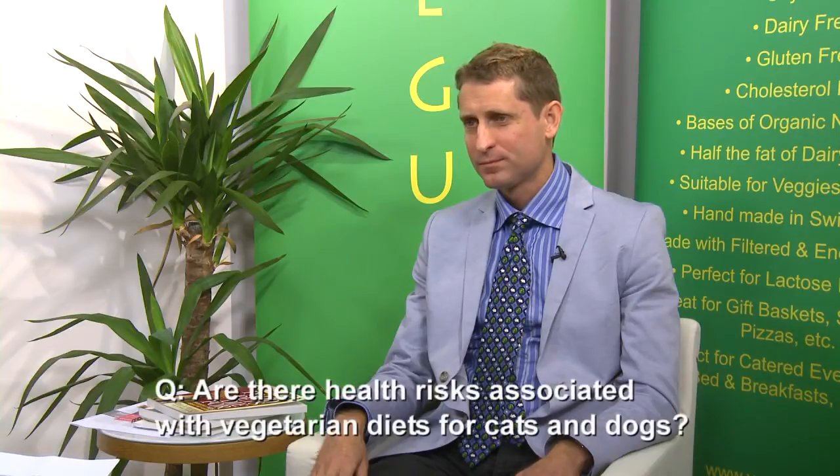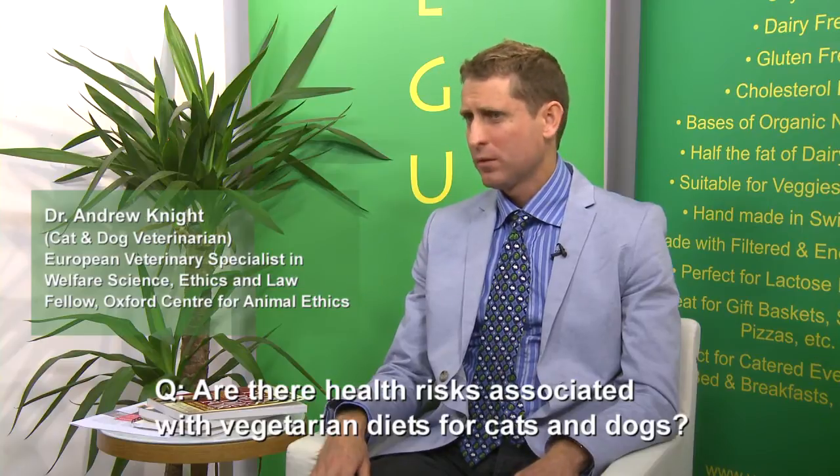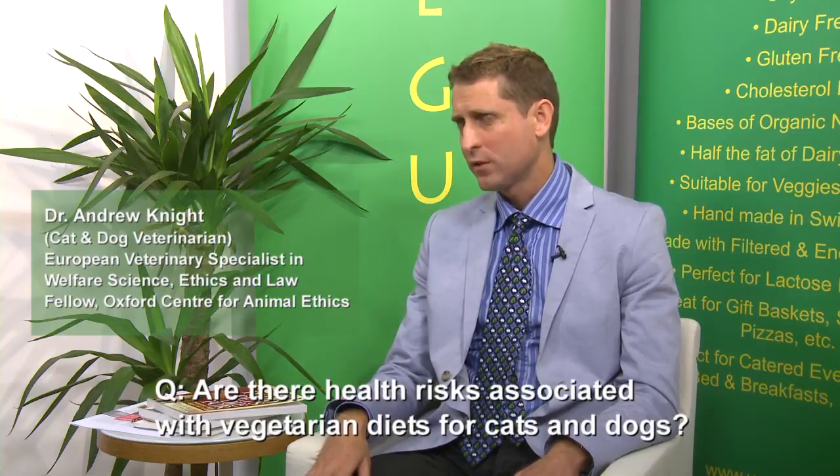Are there health risks associated with vegetarian diets? Well, there are a couple of things that people need to be careful of if they're transitioning their cats or dogs onto vegetarian diets.